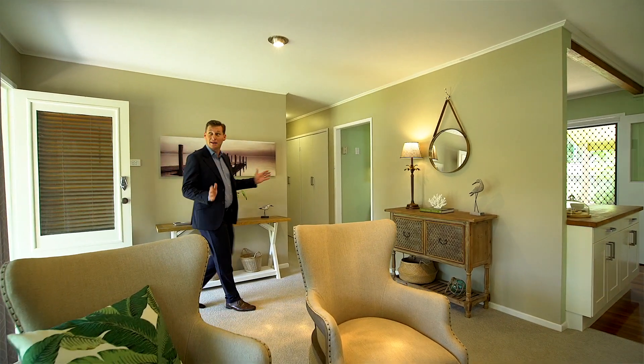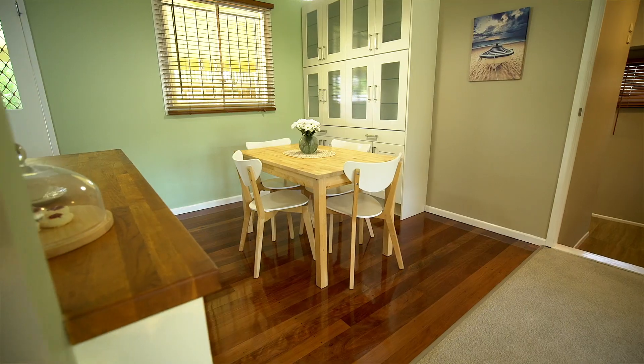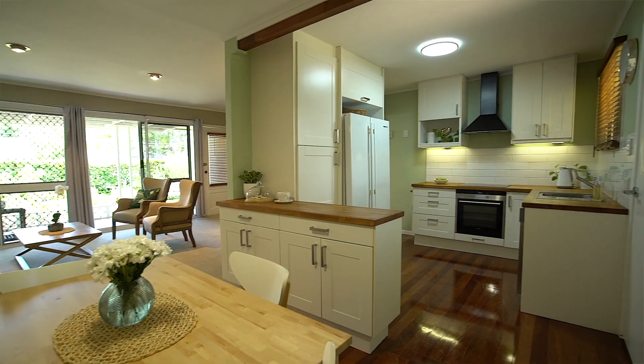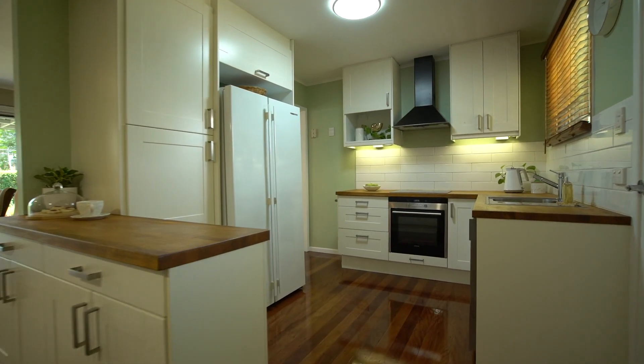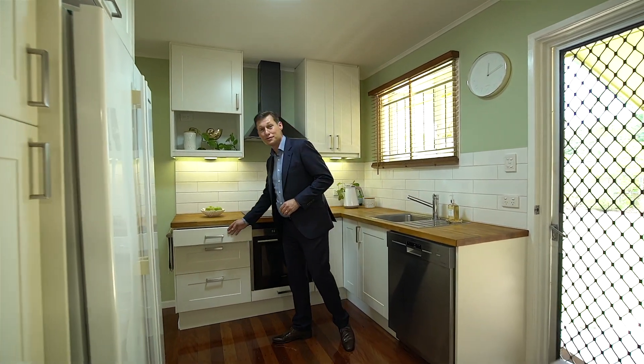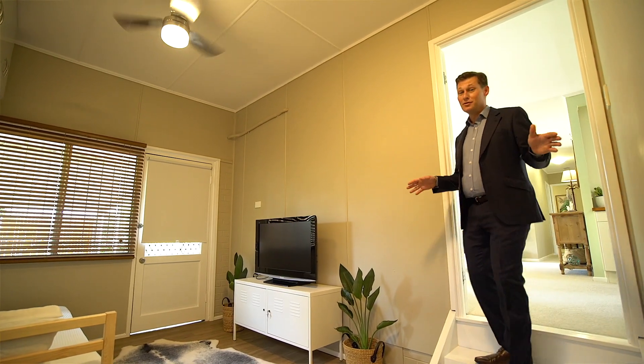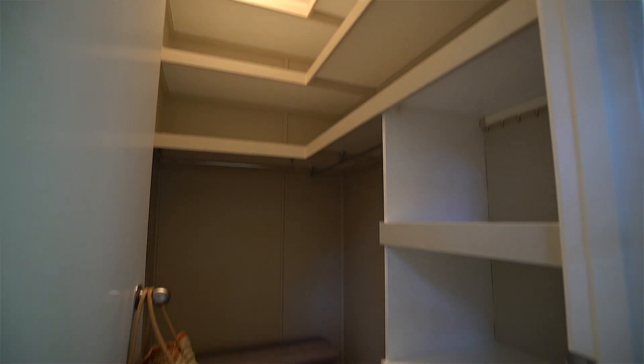Beautiful living space with plenty of life, fully renovated kitchen featuring soft-close drawers, beautiful fourth bedroom or multi-purpose room. You can use it for what you like, but it's got a massive walk-in robe.